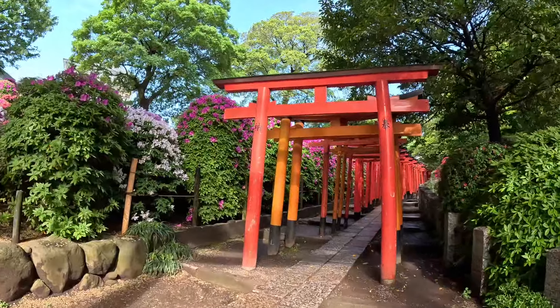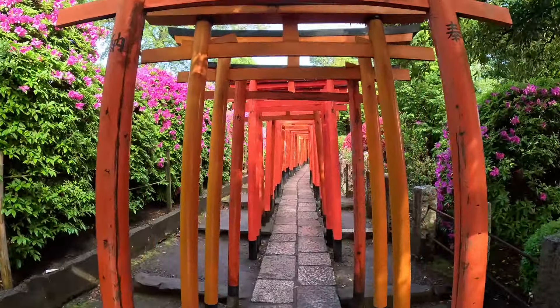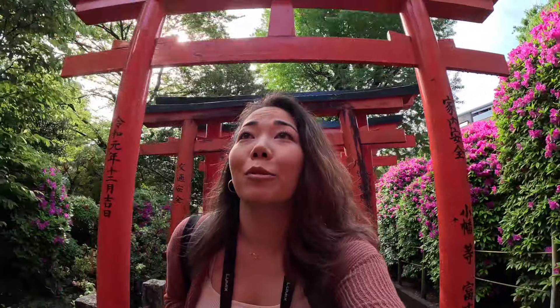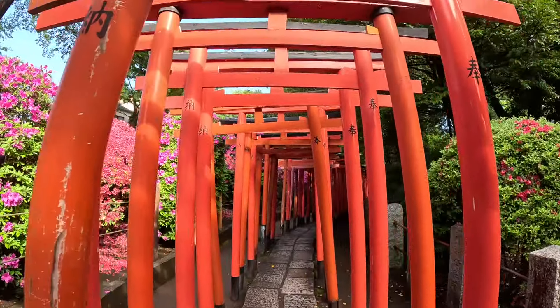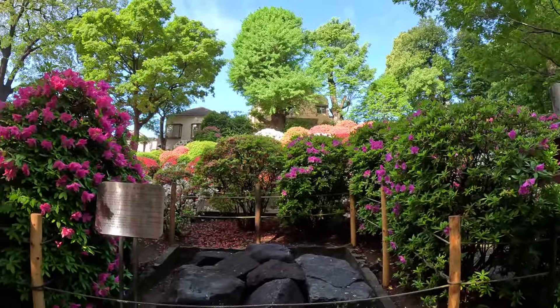The Nezu Shrine Torii gate pathway is lined with vermilion Torii gates, leading to an Inari shrine dedicated to the deity of rice and agriculture. The Torii gates serve as a symbolic entrance to the Inari shrine. The significance of the color is to ward off evil spirits, remove impurities, and bring power. It also symbolizes vitality and protection.